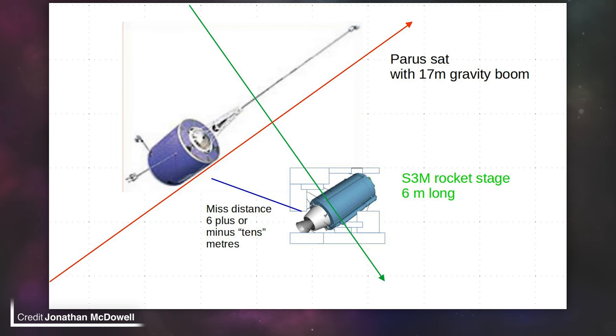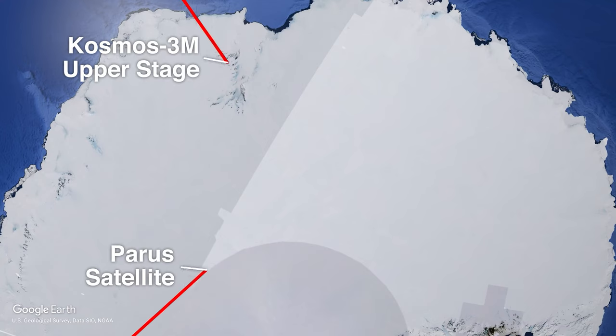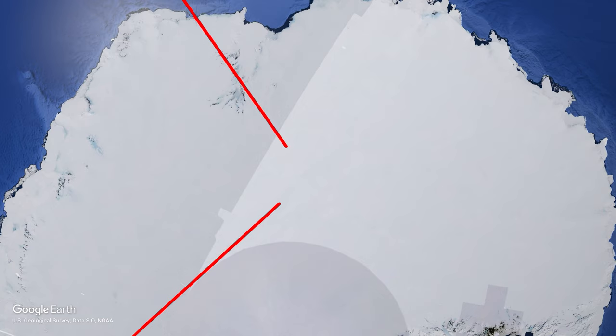According to LeoLabs, these two objects passed each other travelling in perpendicular directions at a distance of 6 metres. The margin of error, however, is tens of metres, so do keep that in mind. What you're looking at right now is a visualisation by Jonathan McDowell of the actual size and distance of the satellites to scale. Both of these objects have continued on their near-polar orbits, which could have been a massive issue if they had collided. The pass point was 986 kilometres over Antarctica, which being at the bottom of the planet is the hotspot for where polar orbits cross paths.